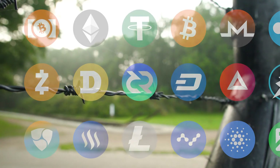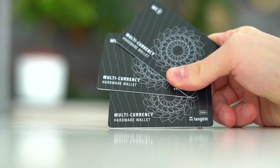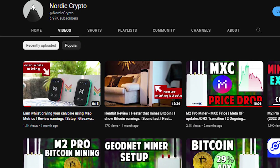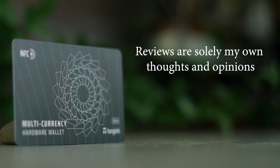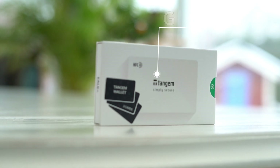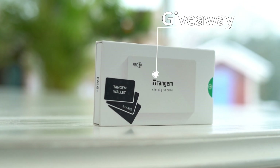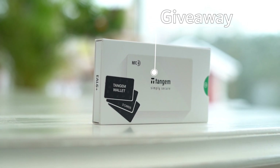Security is so important in crypto. I'm always happy to review crypto devices on the topic of safety. The reviews are always 100% my own thoughts and opinions. This time Tangem themselves sent me a wallet for review, and Tangem also wanted to give away three other wallets here to you, so stick to the end of this video to see how you can participate in this giveaway.